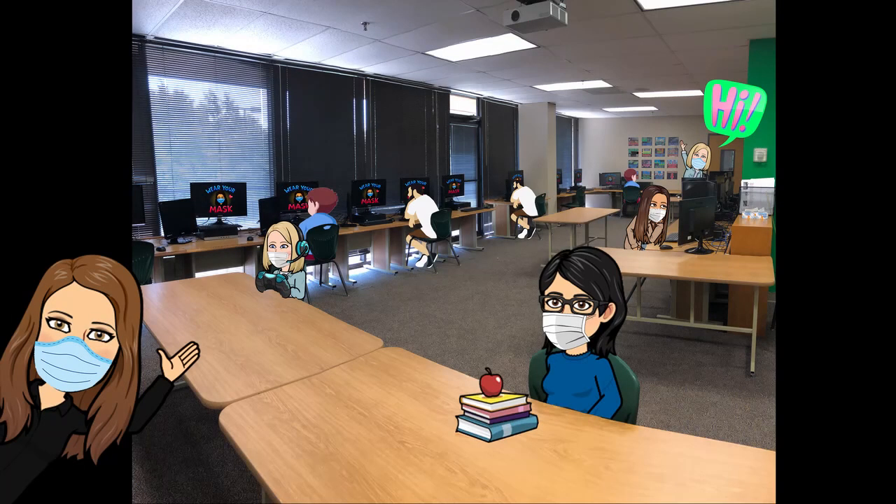For students who take computer classes, social distance will be maintained with six feet placed between computer screens. All keyboards, mouse pads and mice will be sanitized before reuse.